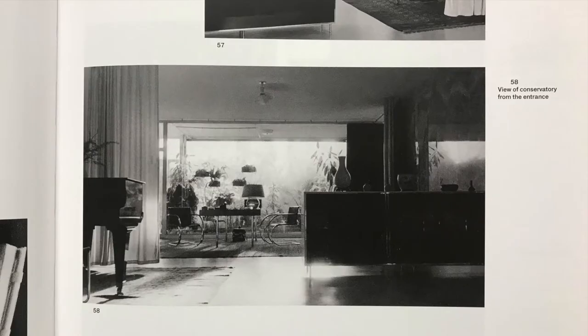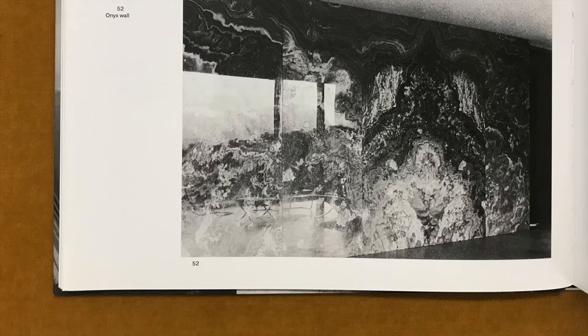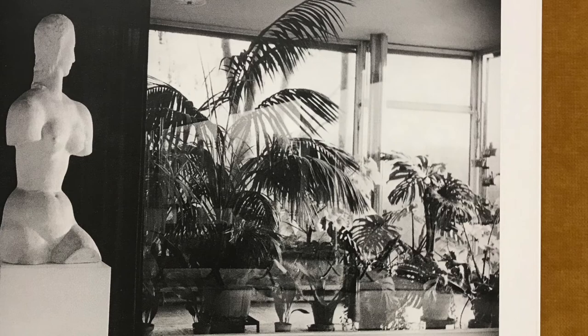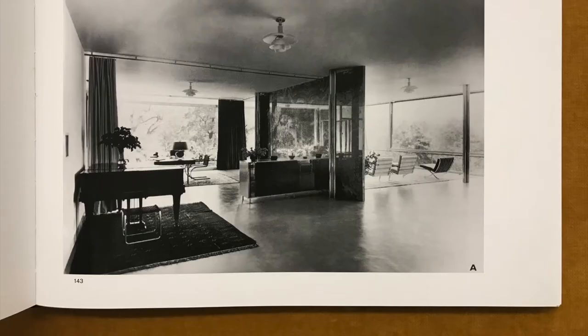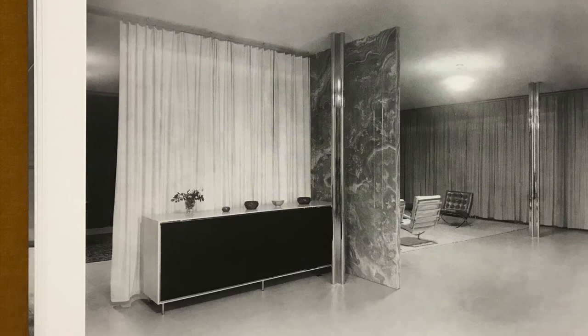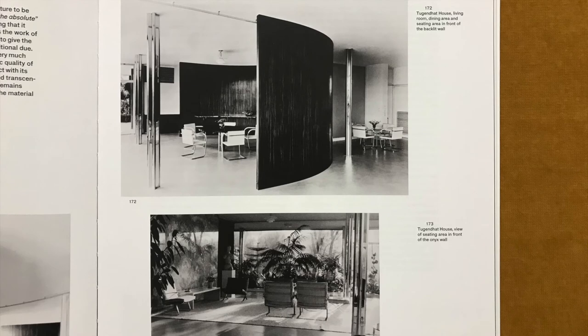Daniela Hammer-Tugendhat wrote: 'The interior of the house was designed as a free-flowing space, which could only be fully discovered by moving through it. The reflections of light on the large window panes and the onyx wall blurred the division between interior and exterior space. Even the lamp on the desk was filled with water to create additional mirroring effects. The spacious main room was structured by the onyx wall and the curved wall of macassar wood, but could also be divided into smaller spaces by black and white velvet and shantung silk curtains. My parents made frequent use of these draperies, creating their own private space at will, while still feeling a sense of belonging to a larger totality.'